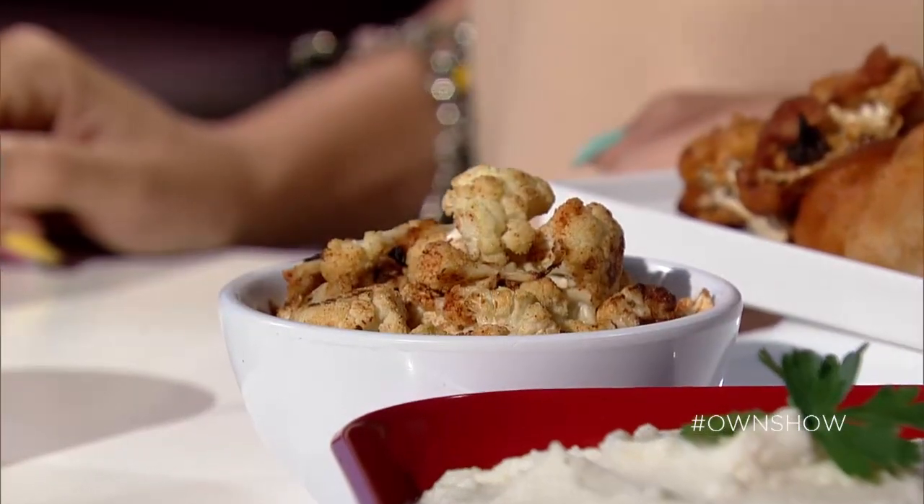It's probably simple enough for me to make it! Great — so simple and so healthy. Tell us your favorite cauliflower recipe using hashtag own show.